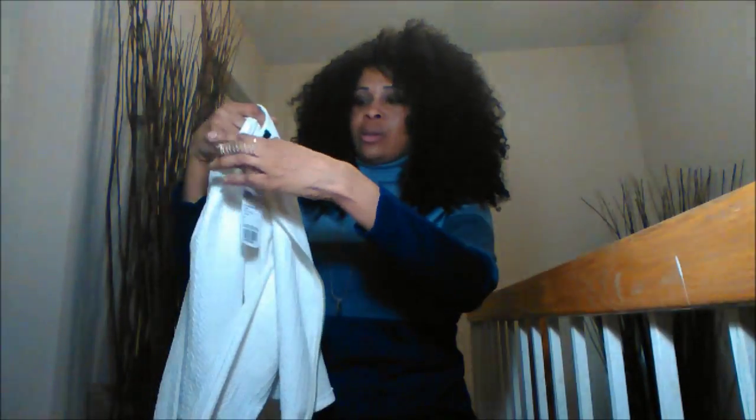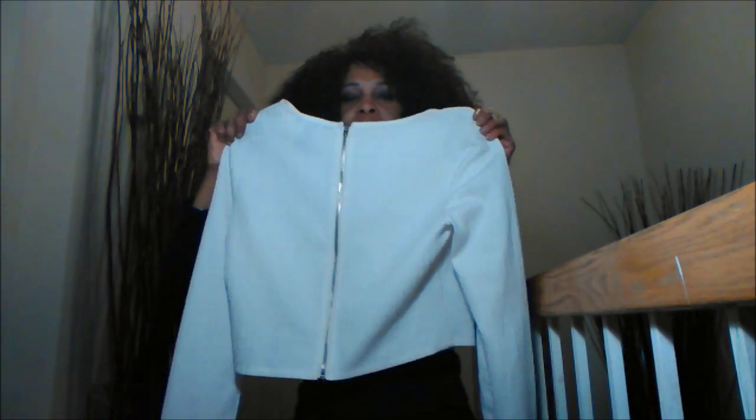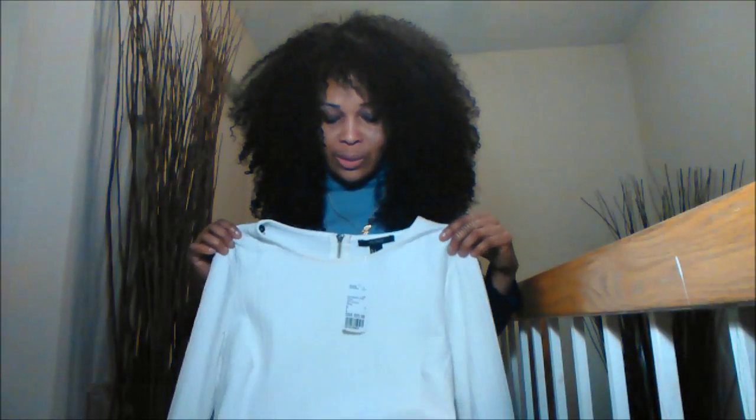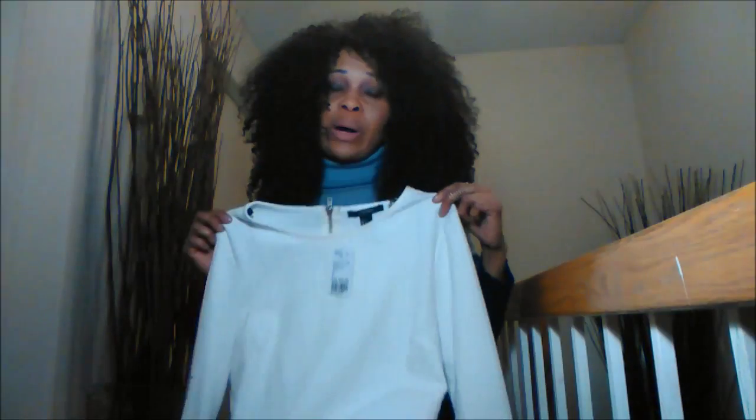I don't know if I've shown you guys this before, but I bought this long sleeve — I may have shown you but I wasn't quite sure. It's a white top with a zipper detail, sort of like a crop but not very cropped — it's a long crop top, long sleeve. It's not very white; it's like an eggshell color, which is very nice.